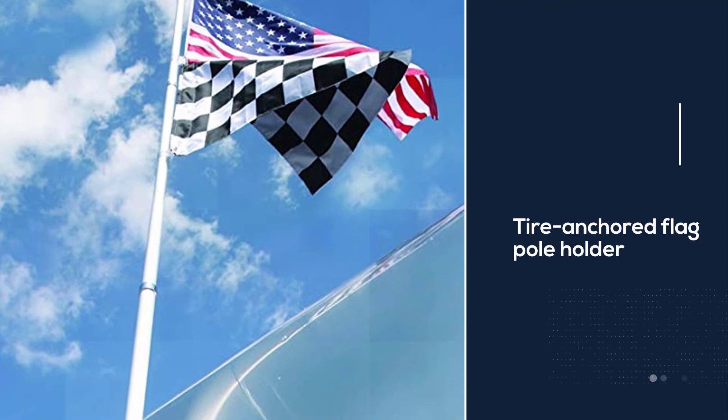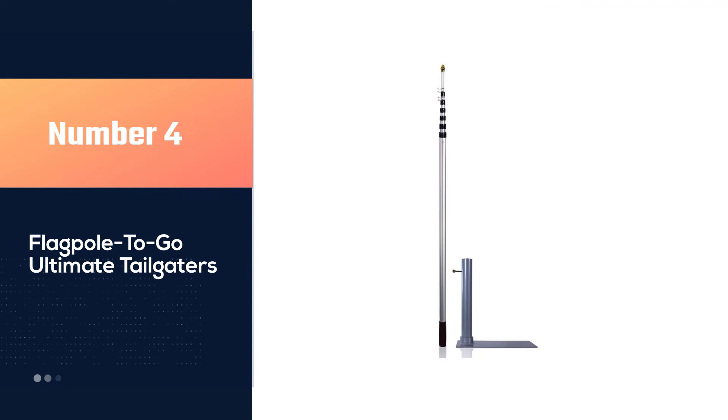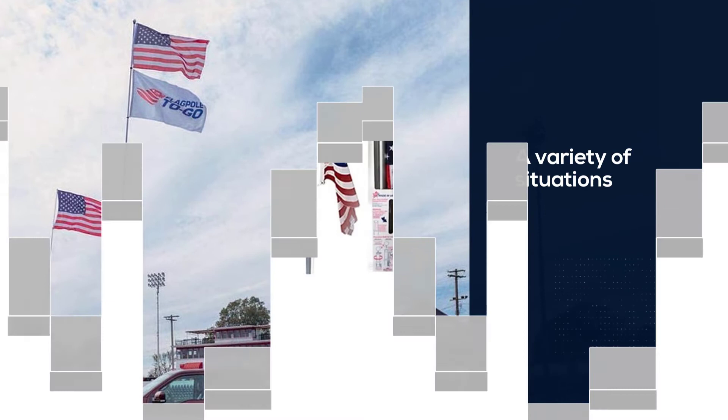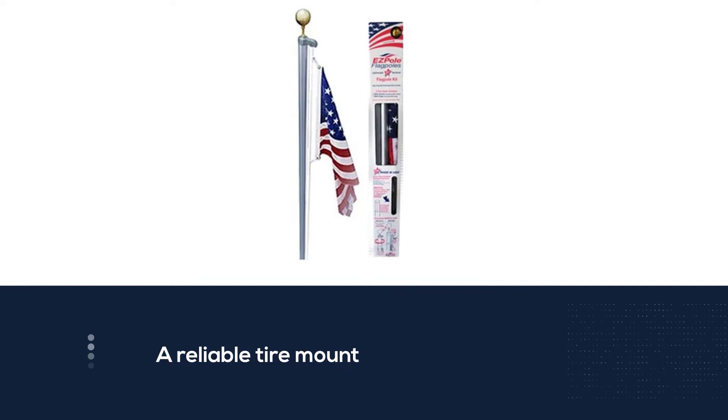Number four: the Flagpole to Go Ultimate Tailgaters. The Flagpole to Go Ultimate Tailgaters package is an excellent option for a variety of situations. This flagpole includes a reliable tire mount to keep your flagpole stable and secure while in use. It extends up to 15 feet long.